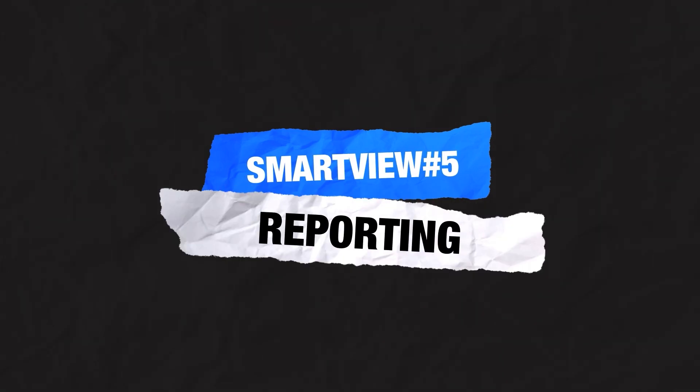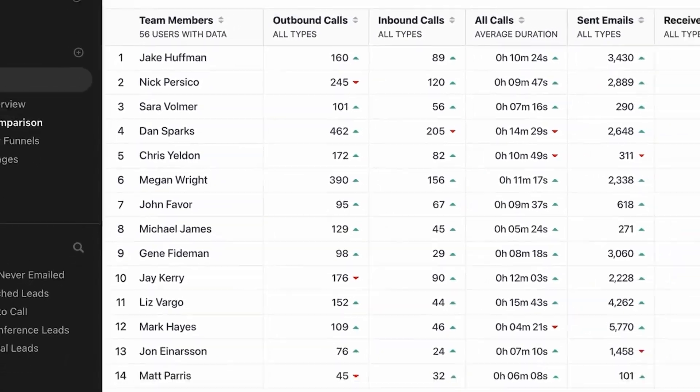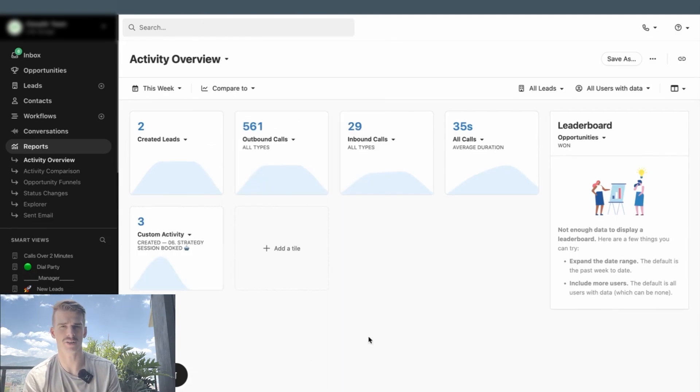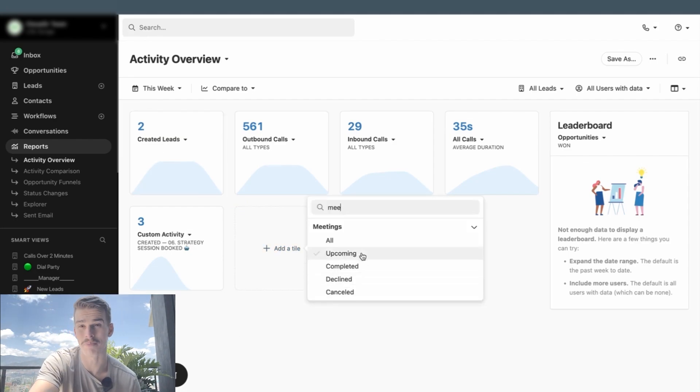The fifth category of Smart Views you're going to want, specifically for more visibility, are Reporting Smart Views — Smart Views that give you important metrics or stats. Close is wonderful with its native reporting on activity-based metrics like leads created, opportunities created, dials made, and call duration. But depending on your account structure, you may not be able to see all the data you're looking for through native reporting. For example, if I go to the Reports tab, look at this week, and add a tile for strategy session books, I see three strategy sessions — but those are calls booked to this week, not necessarily taking place this week.